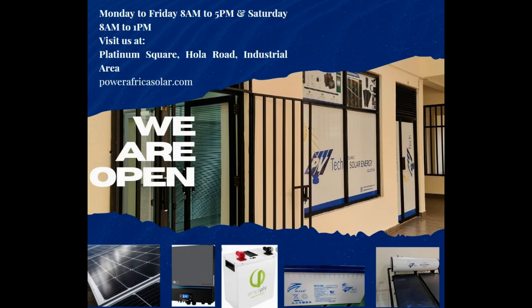Call or WhatsApp: 0792247397, or email info@powerafricasolar.com for inquiries.